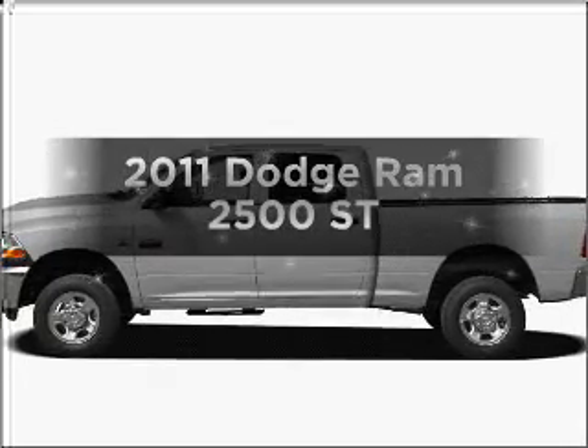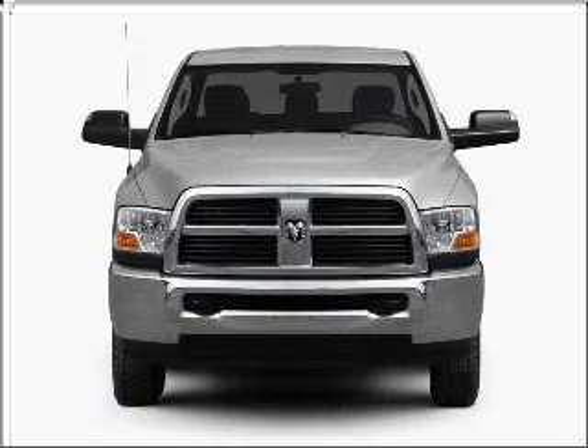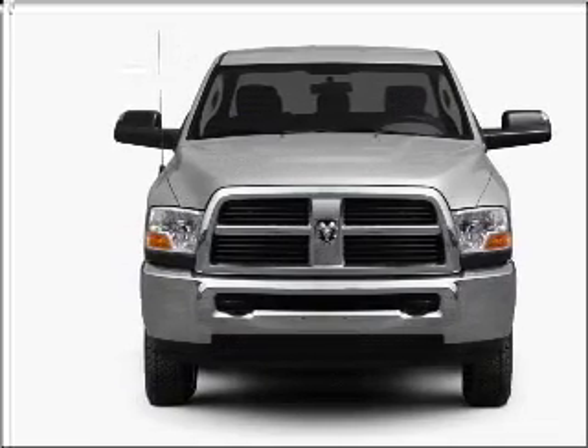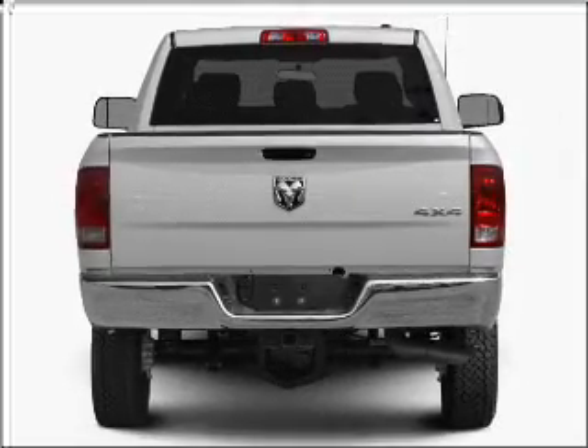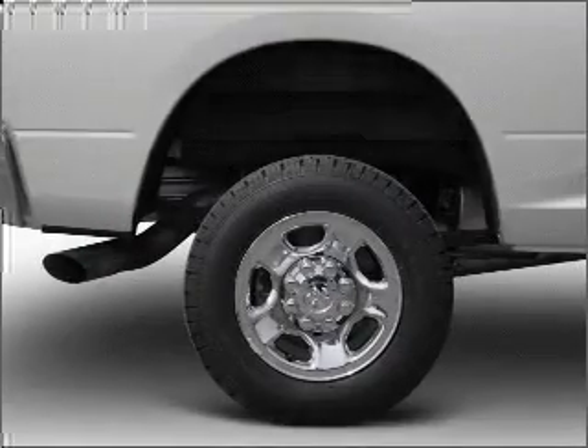Check out this 2011 Dodge Ram 2500. If you're looking for an automobile with great attributes, look no further. With a solid six-cylinder engine that gives you more control with its manual transmission, anti-lock brakes help you bring your vehicle to a safe stop.